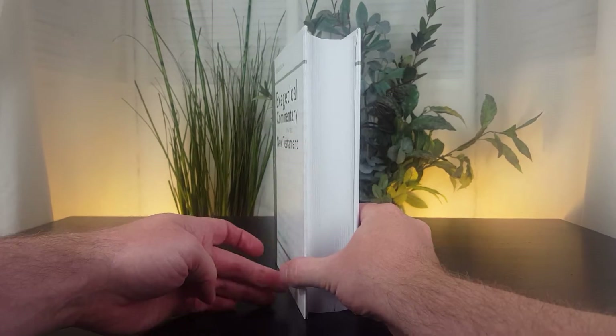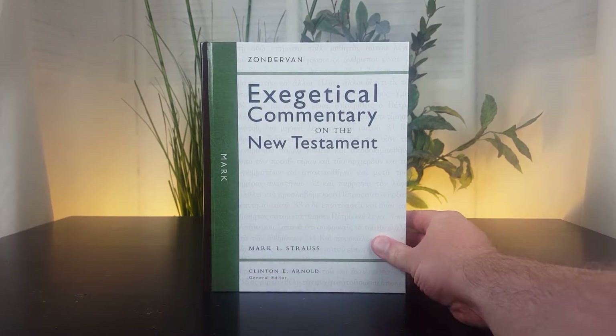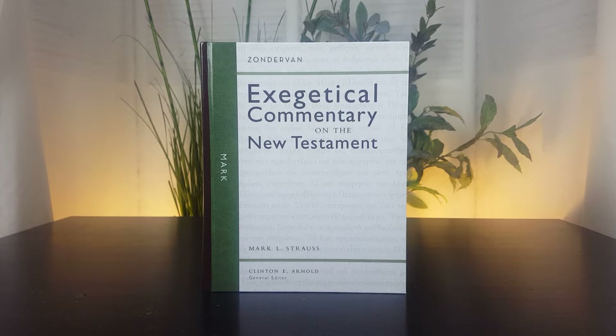Dr. Strauss, if you're not familiar with him, is a professor at Bethel Seminary in San Diego, California. He has written several books. One that he is very well known for is called Four Portraits, One Jesus, which is a study of the Gospels — four portraits meaning the four Gospels, one Jesus. I have personally assigned that to students and found it very helpful. Dr. Strauss is also a part of the NIV translation team.